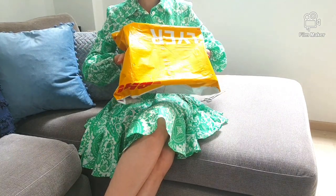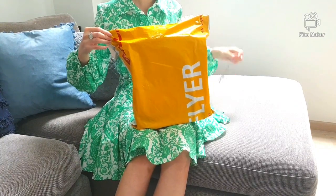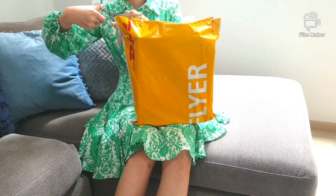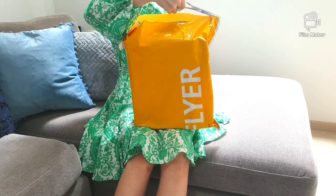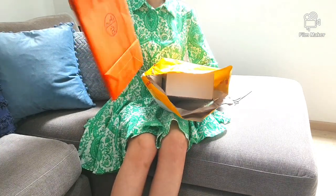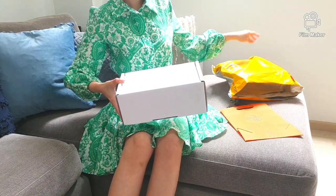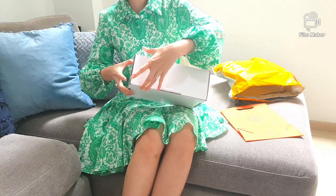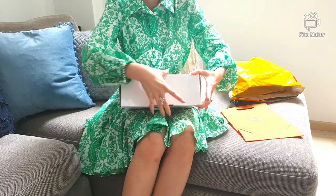Now let's do the unboxing and find out what I got. We'll just cut it off from the top there. So we'll unbox it together and find out how to open this, how nice — or not so nice — the packaging is, and then maybe we'll rate it together.